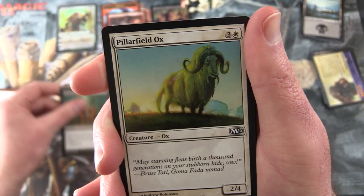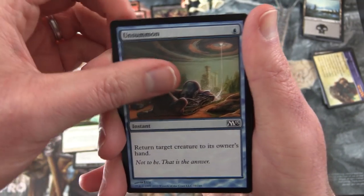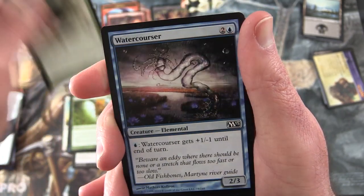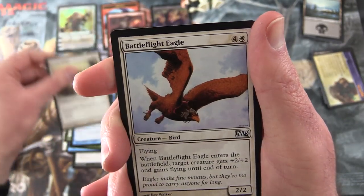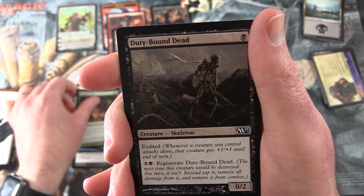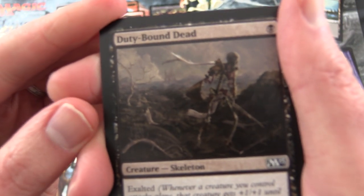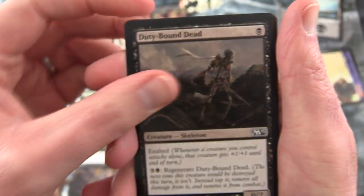Be careful people - the only known cure is to watch even more. We have Pillar-Filled Ox, Unsummon, Plummet, Sentinel Spider, Water Courser, Divine Verdict, Battlefly Eagle, Serpent's Gift, Duty-Bound Dead. Let's get a closer look at that one - he looks like he's still on the battlefield. Some pretty cool artwork.